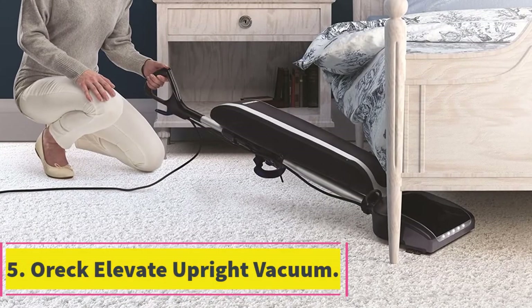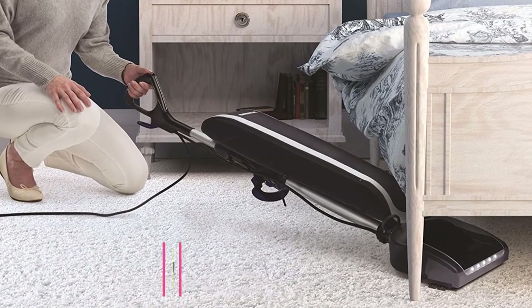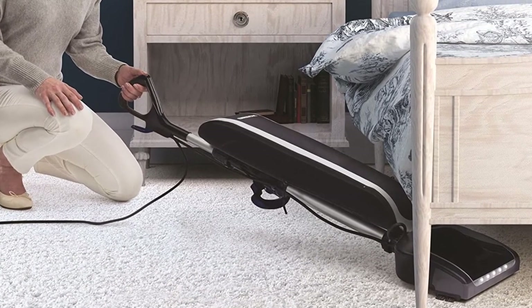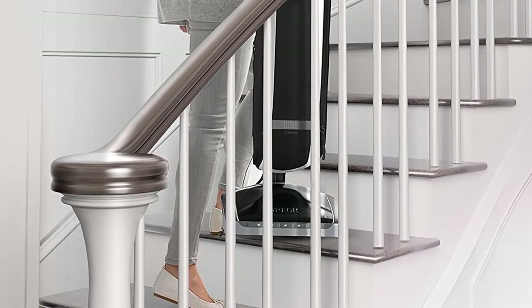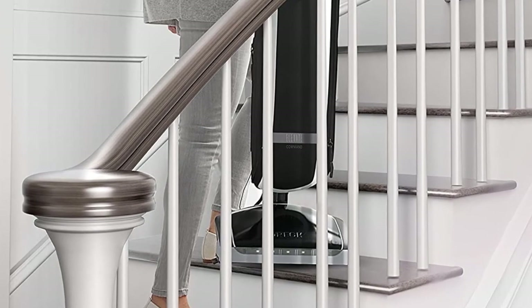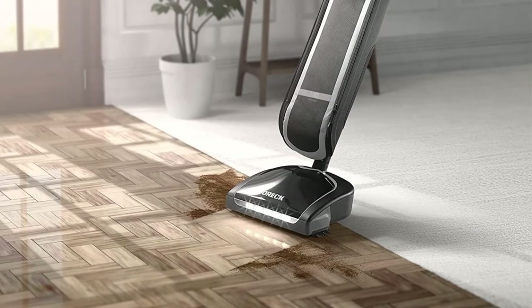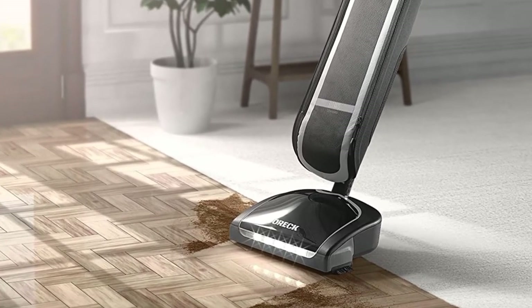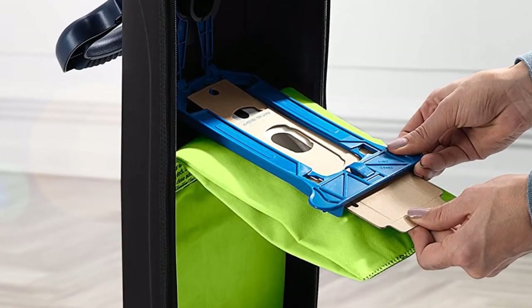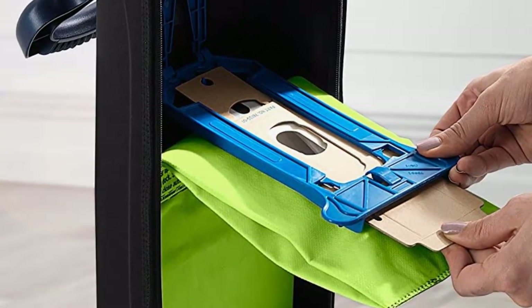At number 5: the OREC Elevate Upright Vacuum. The OREC Elevate Command Bagged Upright Vacuum Cleaner comes with a power cord that's 30 feet long. It depends on strong select filtration technology with a complete seal, allowing it to retrieve 99% of all irritating allergens and instantly seal in debris. This self-propelled offering is low to the ground with a streamlined body, and features 5 LED headlights, making vacuuming dim areas a much simpler task for anyone.